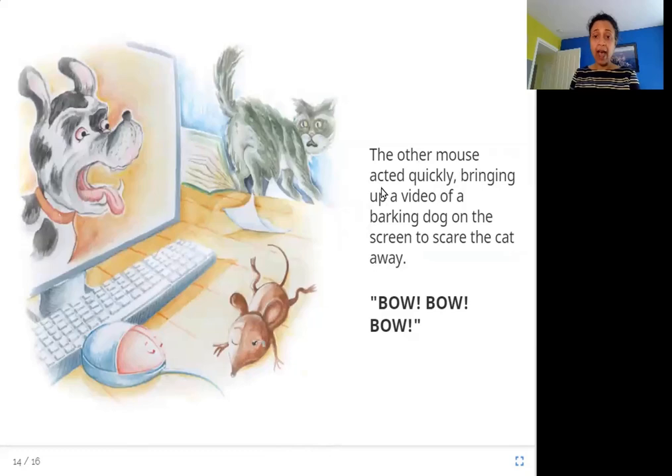The other mouse acted quickly, bringing up a video of a barking dog on the screen to scare the cat away. Bow, bow, bow, bow. So what does the computer mouse do? She quickly brings up a video of a barking dog on the screen, and when the dog starts barking, the cat gets scared and runs away.